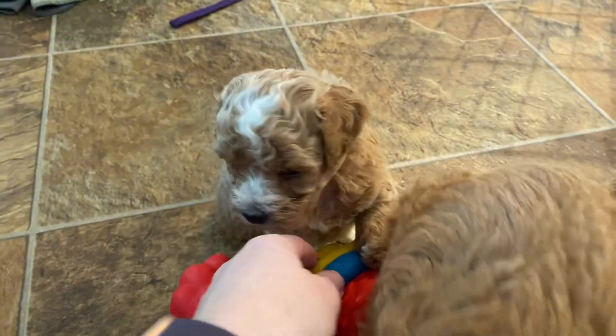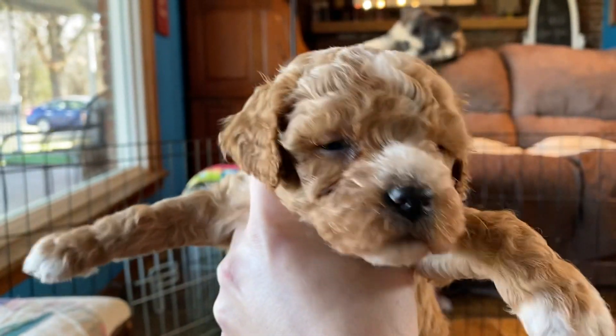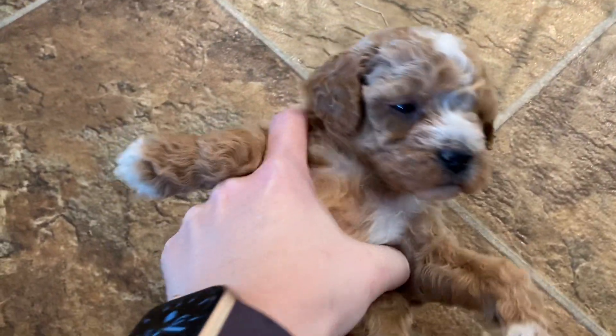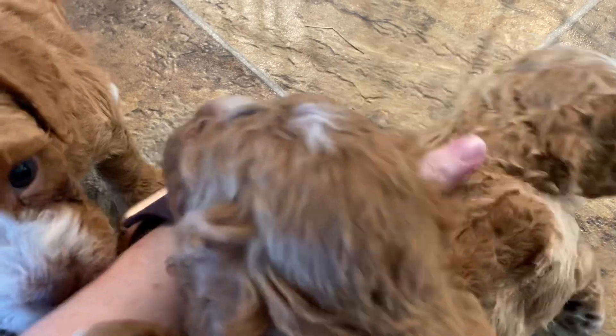This little fella here is one of our boys. He's got that light, light apricot coat, but a cute little face. He's got those white markings on all his paws and his tail, and a white spot on his chest. These guys are pretty little, so they will probably stay closer to that 20 pound mark as adults.